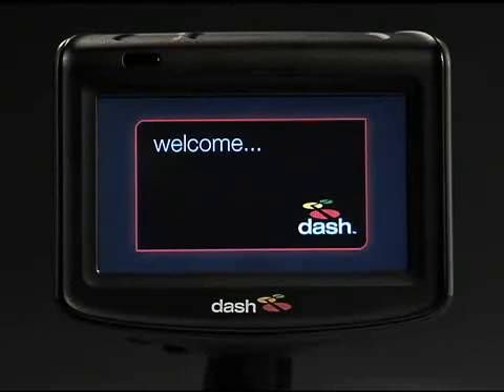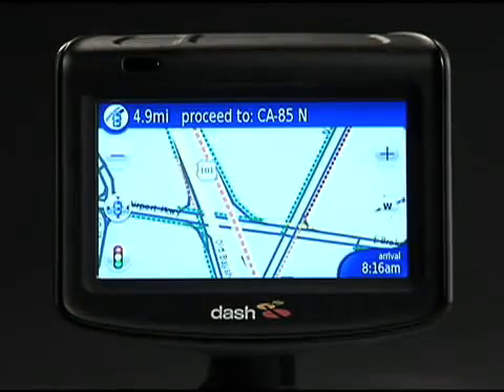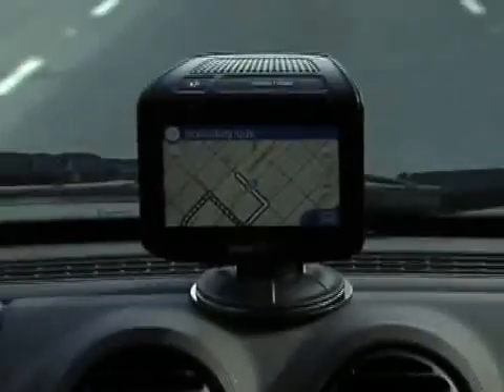Introducing Dash Express, the first two-way, internet-connected GPS device. It's the smartest way to get from A to B and find everything in between.